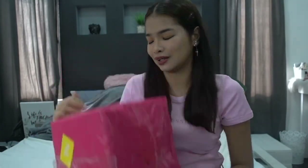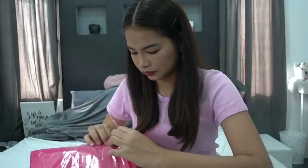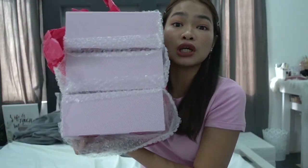So let's start opening this box. I'm done with it — I opened the plastic, and inside there are three boxes.